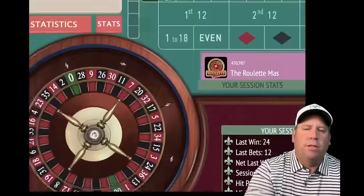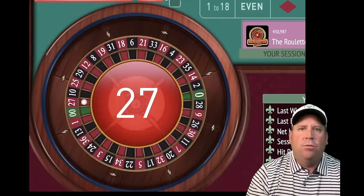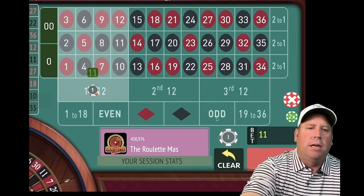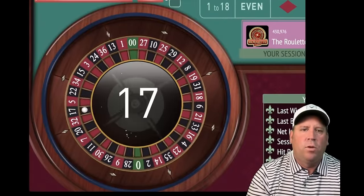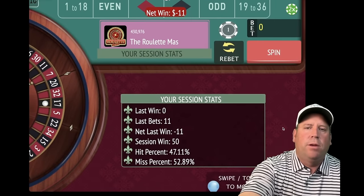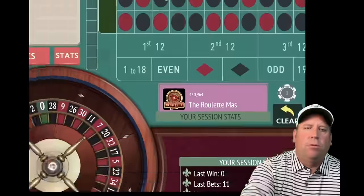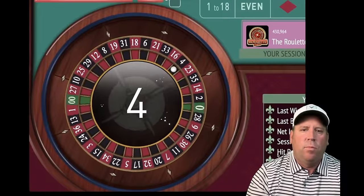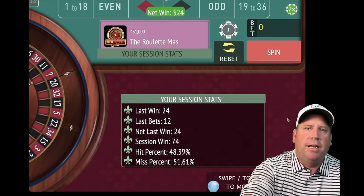We'll be on first 12 for $10. I think this is an incredible way to meet the table minimum and not go crazy with the bet progression. That's a loss, so we're going to go to $11 now. We're going to increase whether we win or lose until we have new session profit. That's a 17 black and that's another loss. We're going to increase by $1 again — now we're at $12. That's a 4 black and that's a win. That's new session profit at $74, so we go back to $10.